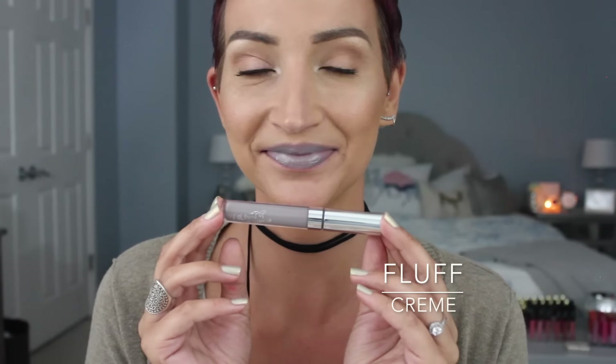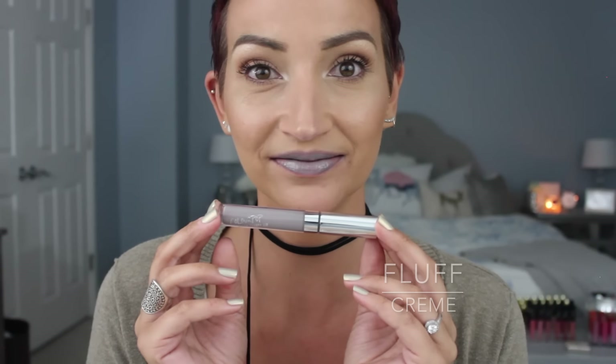The last one was another fail for me. It's called Fluff and it's a cream finish. When I saw this in the tube I was like, oh, that's so cool — this true gray lip gloss — but the color just totally washed me out. But if you're looking for a gray lip gloss, ColourPop has you covered. It's kind of cool, but it just wasn't my favorite. If you guys want a gray gloss, the formula is awesome.